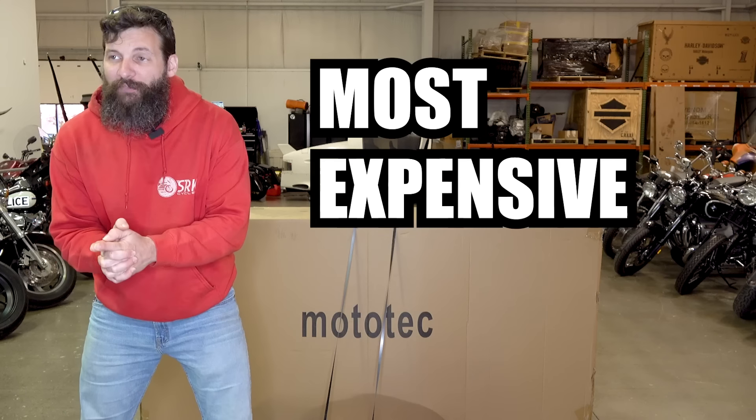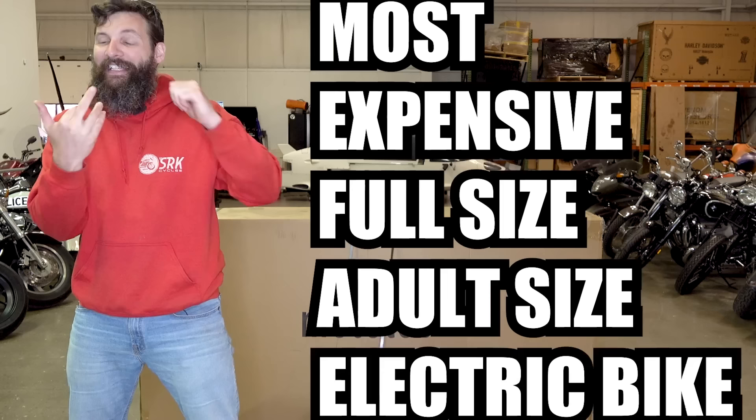I just bought the most expensive full-size, adult-size, electric, street-legal motorcycle from Amazon. And according to the picture, it kind of looks like a futuristic two-wheel drive Mars Rover.